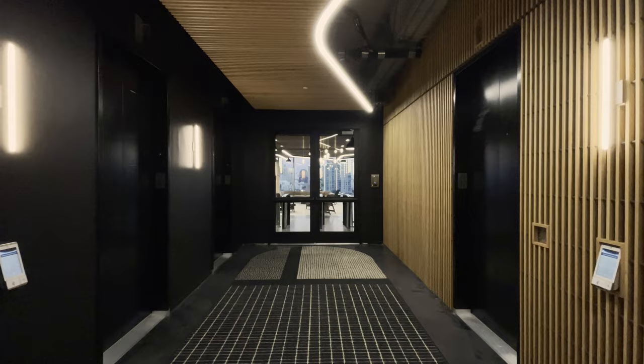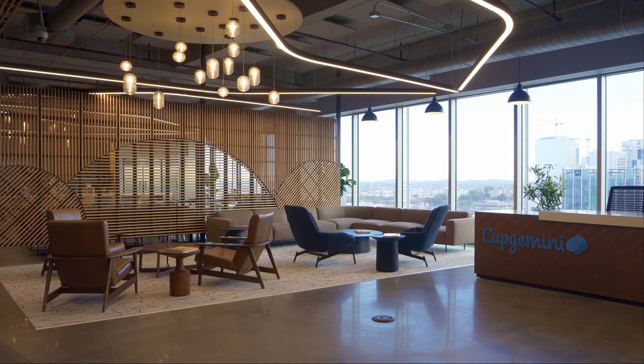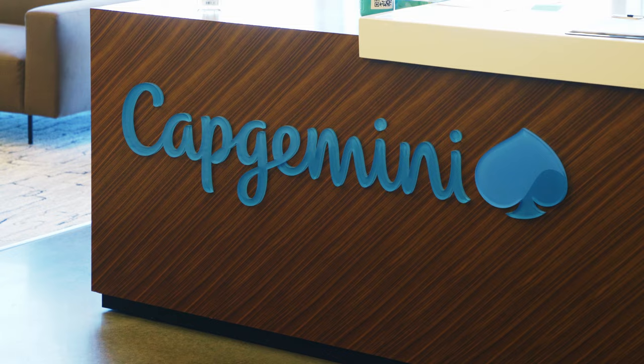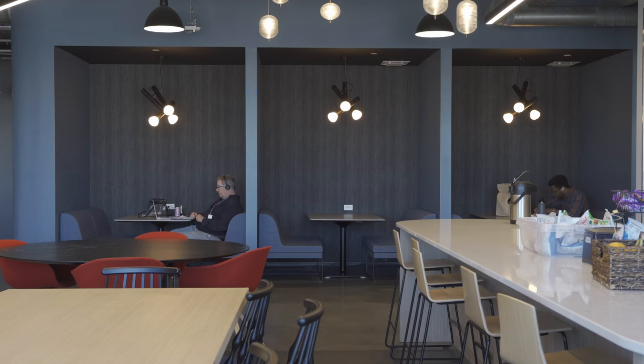Ordinarily in offices of our type, you walk in and take five steps to a receptionist, and then all the busyness happens behind the scenes. In this case, as you come into the center entrance, you're seeing downtown Nashville through the glass with our receptionist or floor managers ready to welcome you across the way.